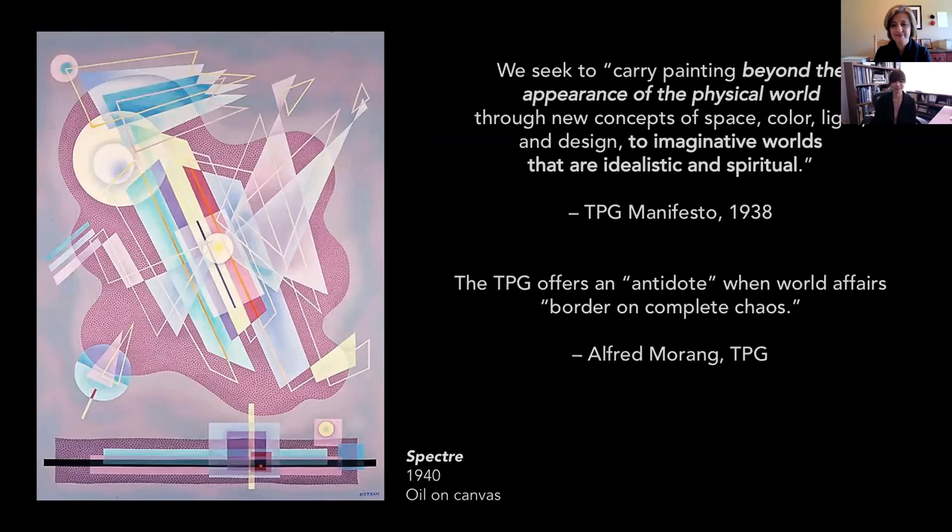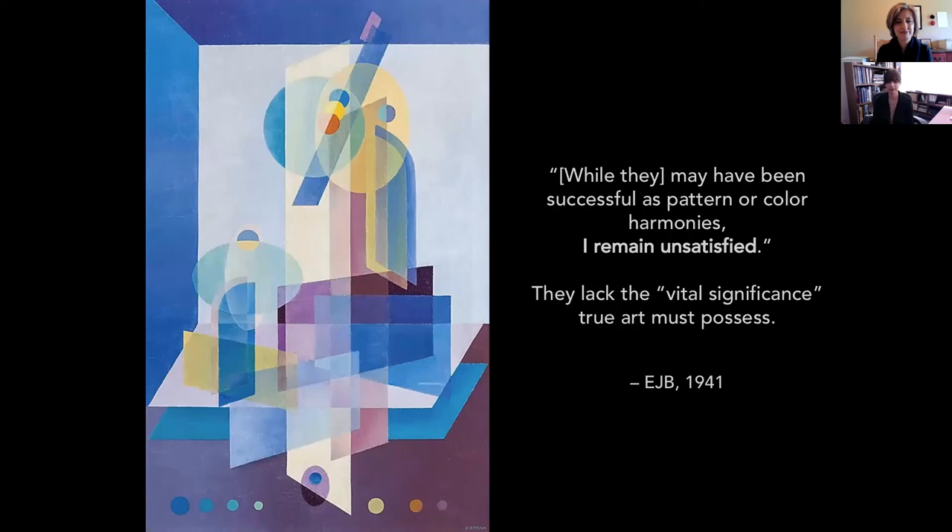In conclusion, in 1941 Biestrom wrote of his non-objective works like Penetration that while they may have been successful as pattern or color harmonies, he remained unsatisfied. He felt they lacked the vital significance or life force that true art, in his view, had to possess. And I think despite his dissatisfaction with these paintings at that time, we can recognize his contribution to modernist abstraction and these paintings as significant in their own right — as an artist, he felt they were incomplete, that they didn't quite get out what he saw. We can definitely recognize the significance of this particular painting, both in Biestrom's oeuvre and for the museum.